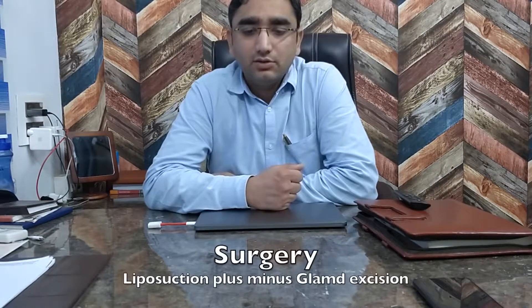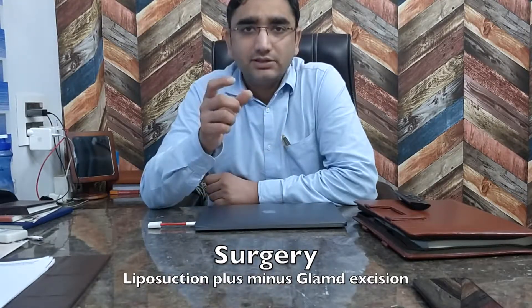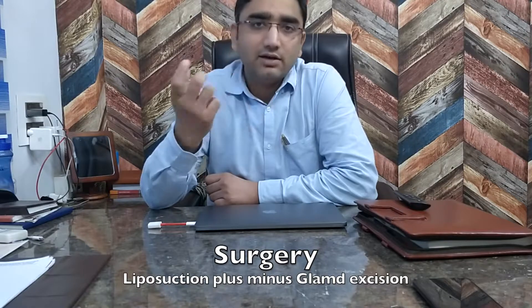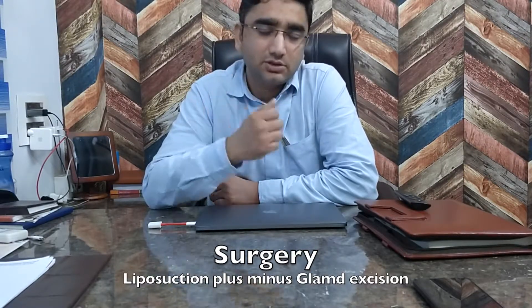If you feel your chest and you have a solid lump feel, then you likely have gynecomastia. Once you have found a surgeon, a plastic surgeon is what I would advise, because they do liposuction as well as gland removal. If you go to a general surgeon, they will only cut the gland, which can lead to a depression in the chest — we call it Saucer Deformity.